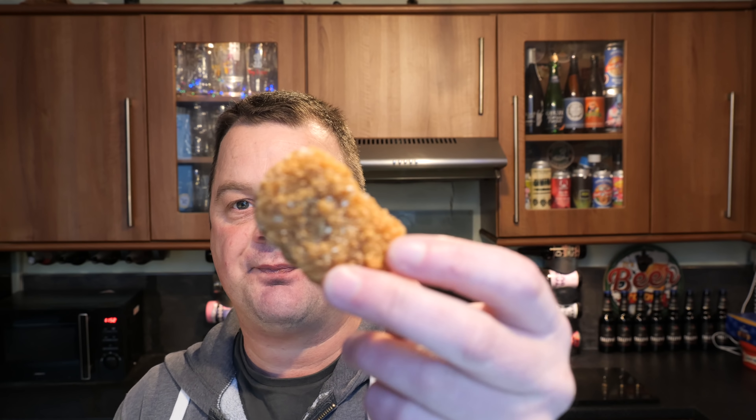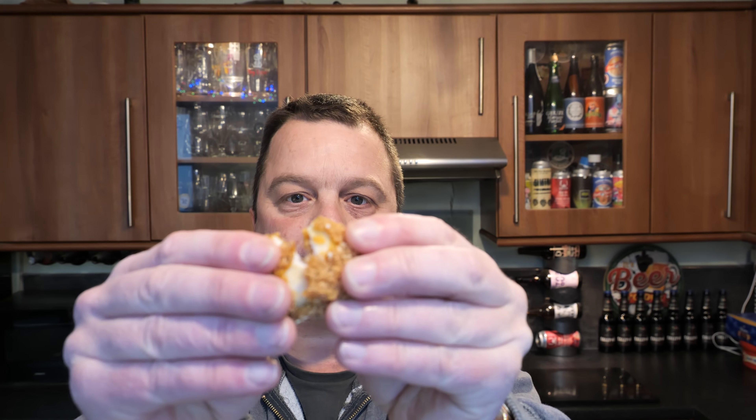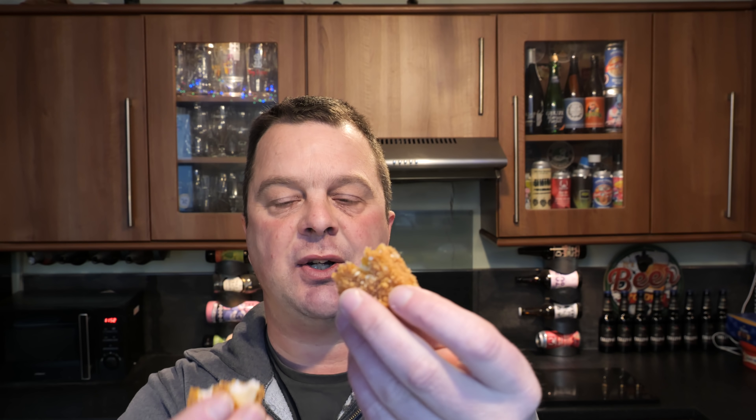Buttery smooth in the middle - that chicken is buttery smooth. The casing, this crispy coated casing with the katsu curry on the outside, is really rather nice. You can hear the crunch as you break it open.